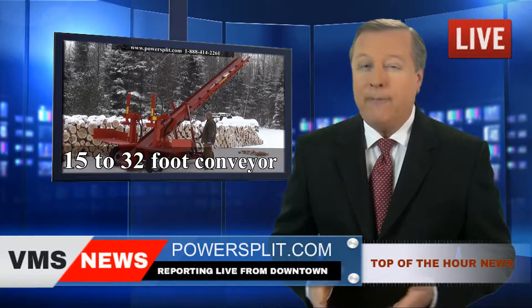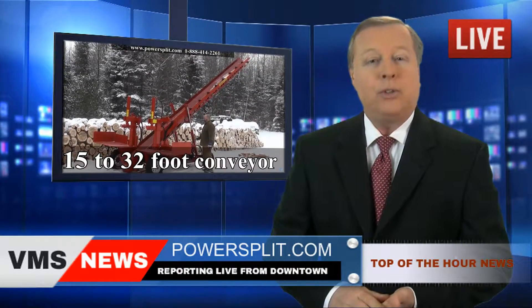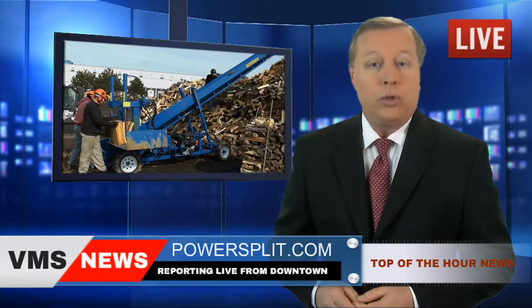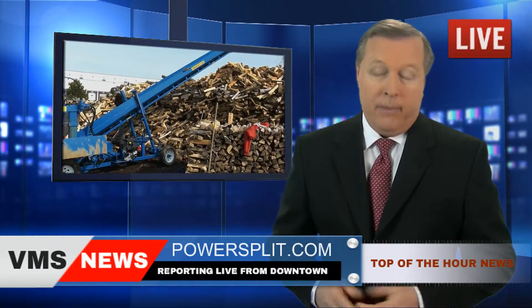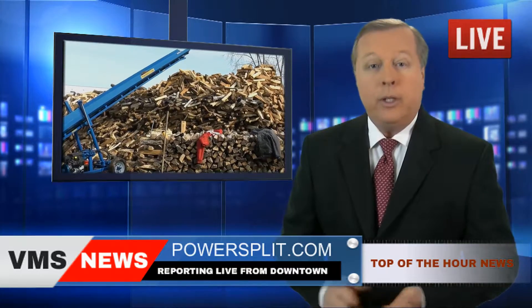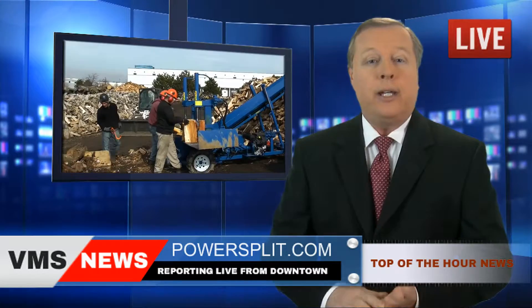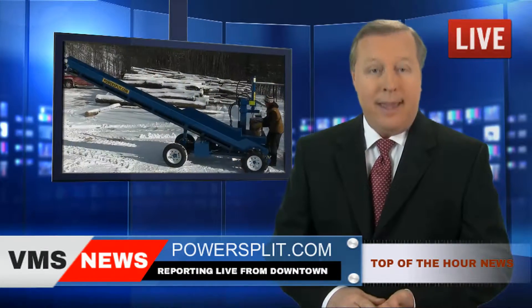Their flagship — by far the favorite model of the professional firewood outfits — can produce over 4 full 12-face cords of wood per hour. That's almost three times faster than the competition's standard horizontal model. You'll never want to go back to the excruciatingly slow horizontal splitter again.